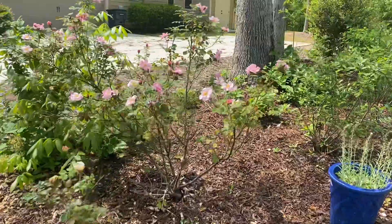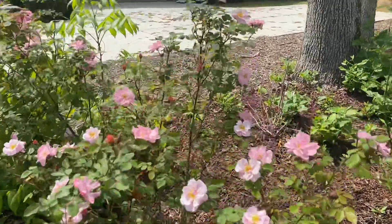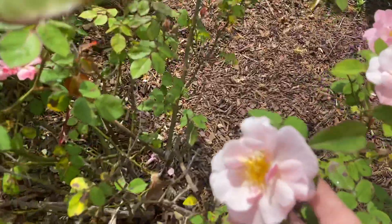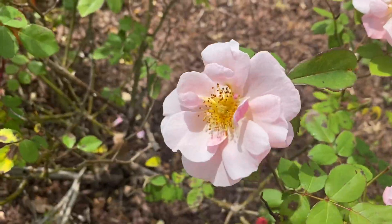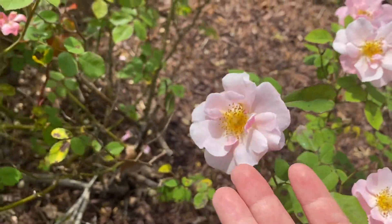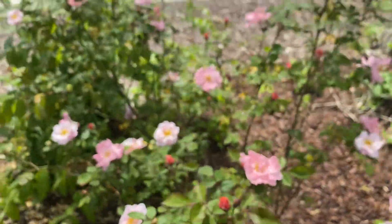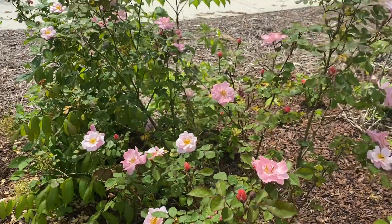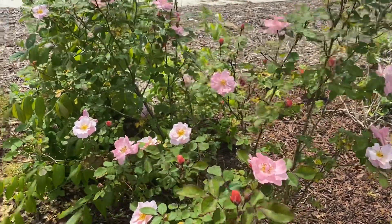This rose over here — I'm trying to remember — it starts with a C, I think. It's a very pretty open-faced rose. I can't think of it off the top of my head. I've had this rose for a really long time, so that may be why I've forgotten. I've just gotten used to it being around.